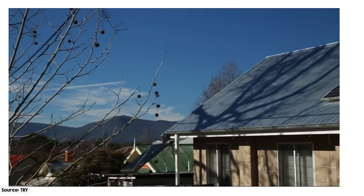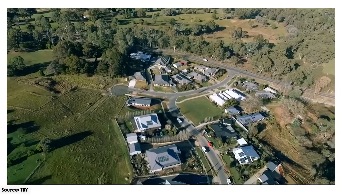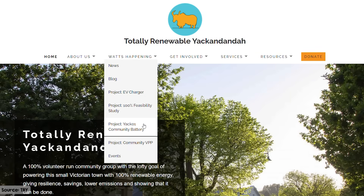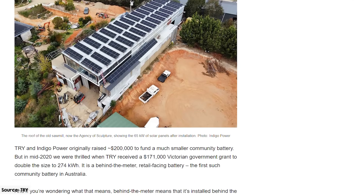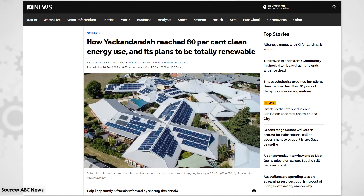This goes beyond merely offsetting energy consumption with renewable generation — it means generating and storing power locally from locally owned assets, eliminating reliance on distant sources. TRY began by focusing on energy efficiency to shrink the size of the challenge before turning to generation and storage solutions. An interesting observation is that multiple small installations have proven easier to finance and more effective than larger infrastructure projects. To date, about 60% of the town's rooftops are adorned with solar panels, including nearly every community building. They've also deployed a 274 kWh community battery connected to a 65 kW solar panel array, capable of powering about 40 homes overnight. With three operational microgrids and a community virtual power plant, Yackandandah has achieved approximately 60% renewable energy as of 2022, and could hit 100% by 2027.